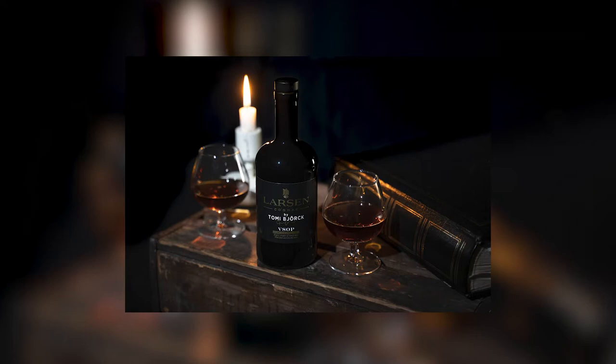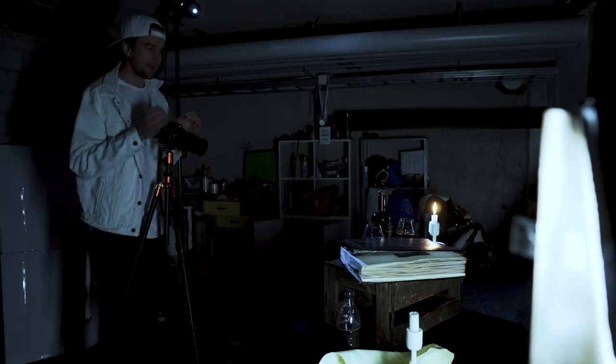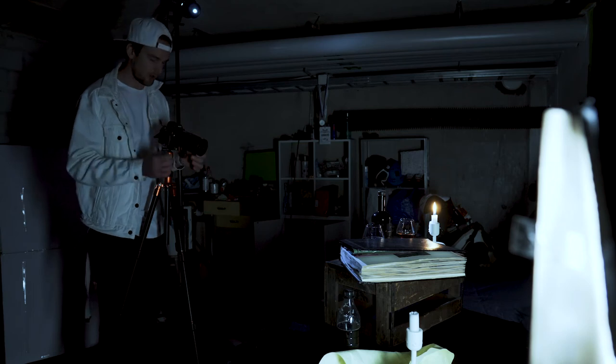I'm using manual focus so I can be really sure that the label is tack sharp. The picture needs something in it, so I'm going to try burning the paper outside — I've got some water ready just in case.